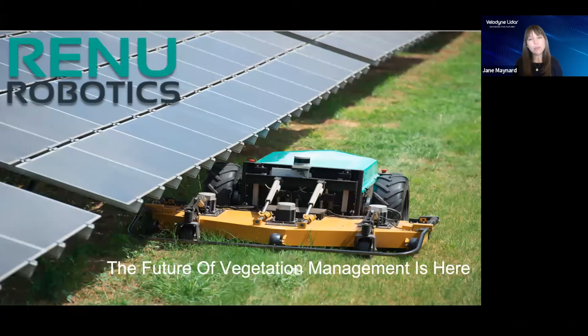We want to thank everyone for their flexibility and extend our well wishes of health and safety to all in the new year. In lieu of our in-person booth experience, we are providing our partners' presentations in a virtual format here on Velodyne LIDAR's YouTube channel. I am happy to introduce you to Renew Robotics, an industry leader in autonomous vegetation management systems.